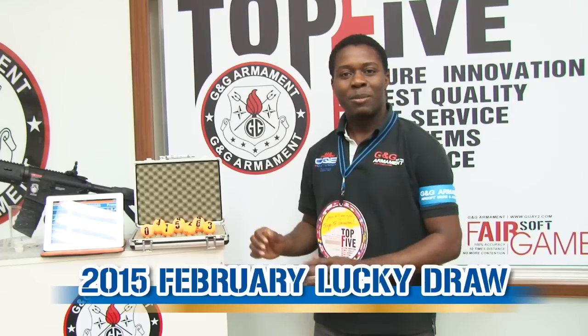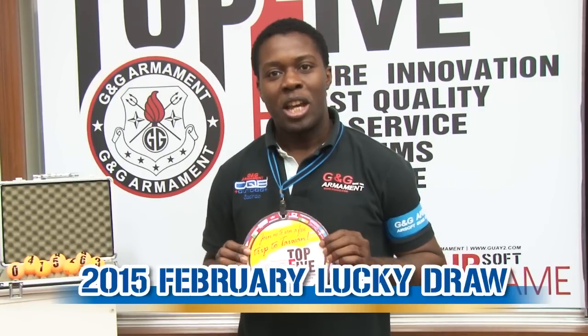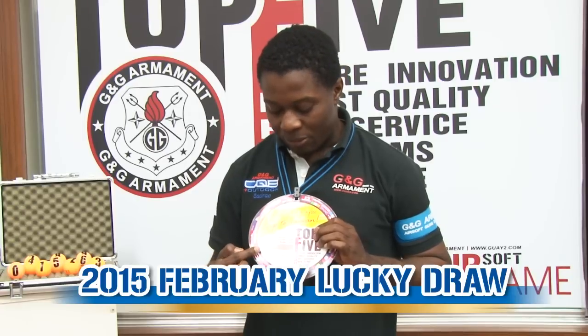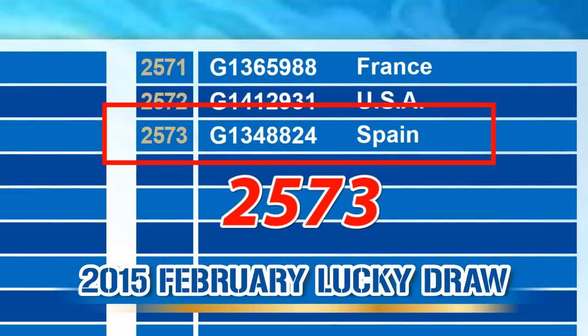Let's go ahead and see who's going to be the winner. For those who don't know what this is about, every time you buy a new replica from Genji, you will find this tag in your package. All you have to do is scratch it and find the authentication code, which will enable you to participate in our monthly lucky draw. As you may see on the screen, we had 2,573 participants.